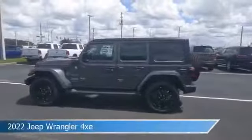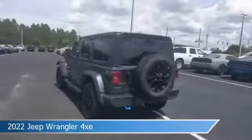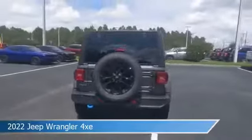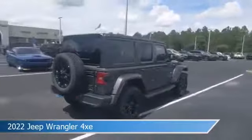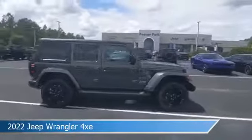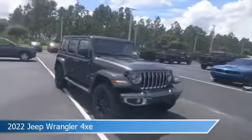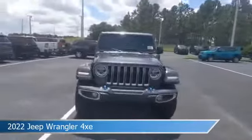Take a look at this 2022 Jeep Wrangler 4XE, equipped with an automatic transmission in granite crystal metallic clear coat. This car comes with some great features including anti-lock brakes, HD radio, audio controls on steering wheel, auxiliary input, and more. Come in and check it out today.